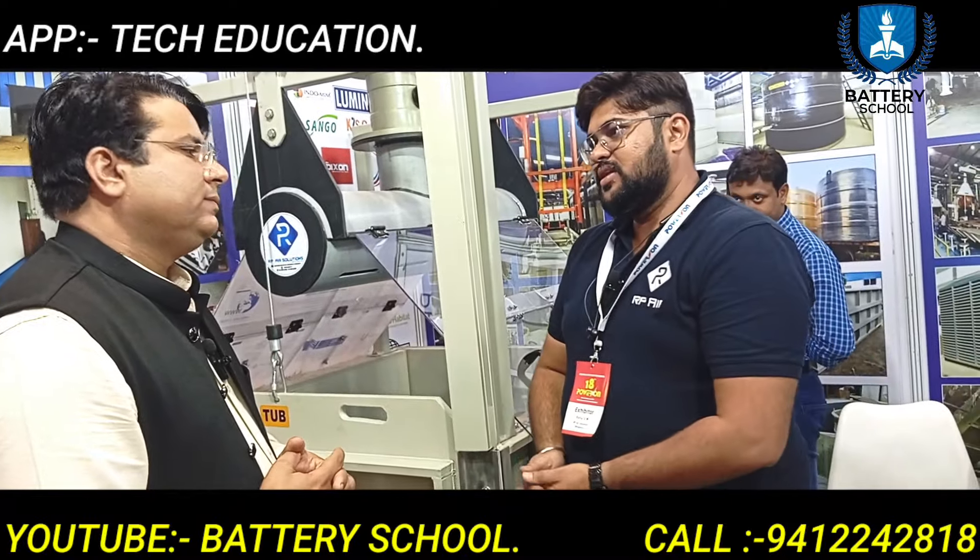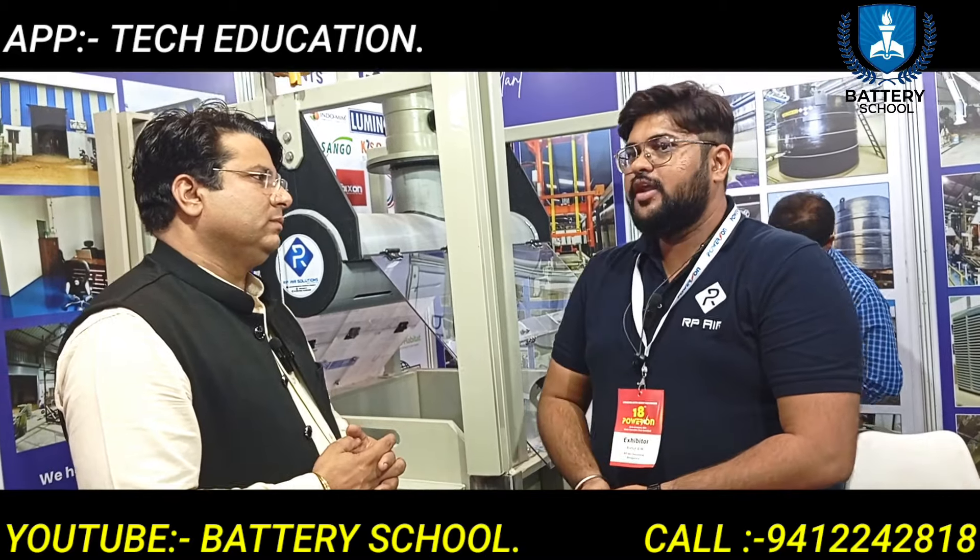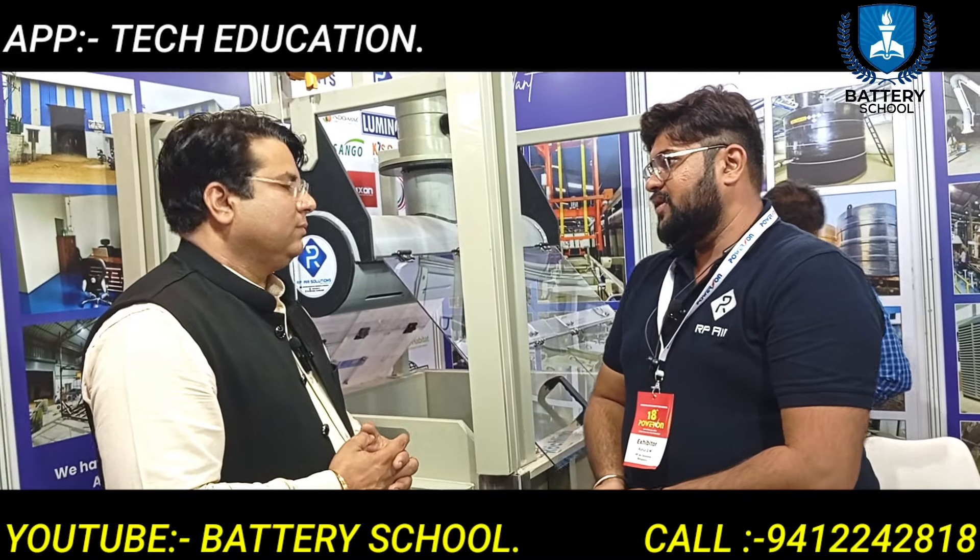We are an RPA Solution, a Bangalore-based company. We are a new company, a three-year-old company.